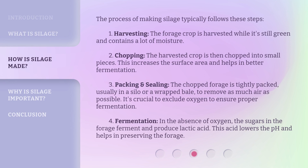The process of making silage typically follows these steps. Step 1: Harvesting — the forage crop is harvested while it's still green and contains a lot of moisture. Step 2: Chopping — the harvested crop is then chopped into small pieces. This increases the surface area and helps in better fermentation.